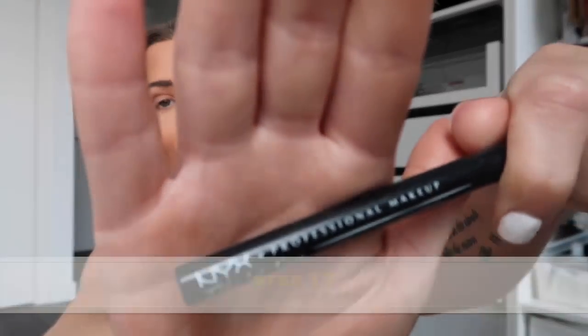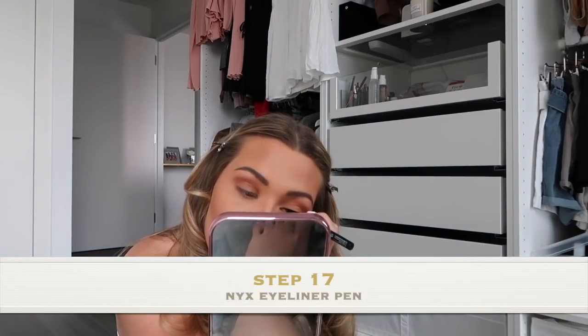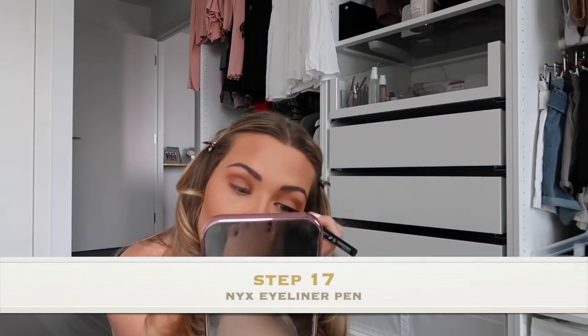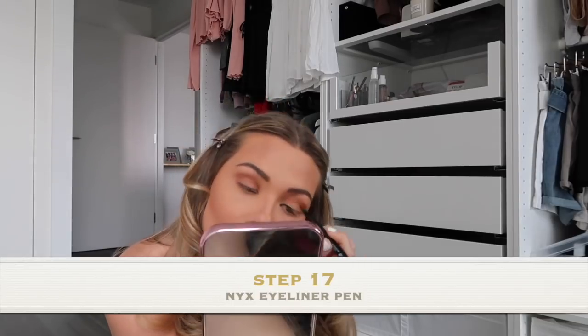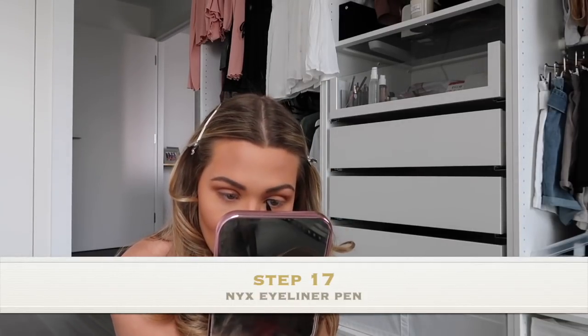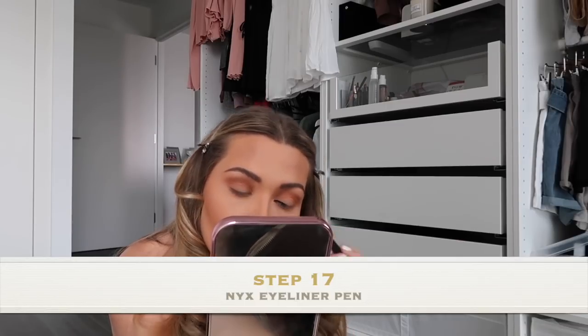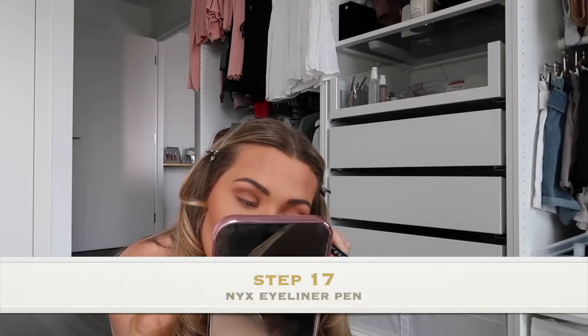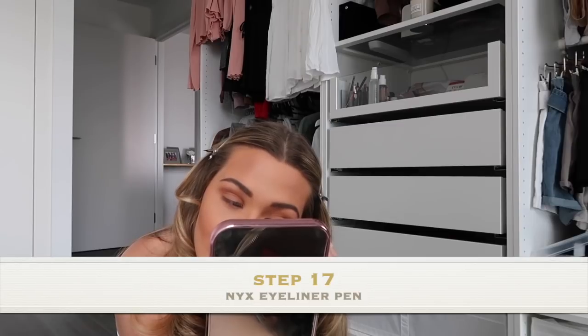I don't really use my eyeliner to give me any kind of eye flick. I just use it because I think it makes your eyelashes look a lot fuller, and if there are any gaps between your own eyelashes and your strip lashes, the eyeliner underneath hides that. It just makes putting eyelashes on a lot easier. I've also started going closer into the corner of my eye, because I always used to feel like you could see where my strip lashes would start — the closer you go to the corner, the more seamless it looks.